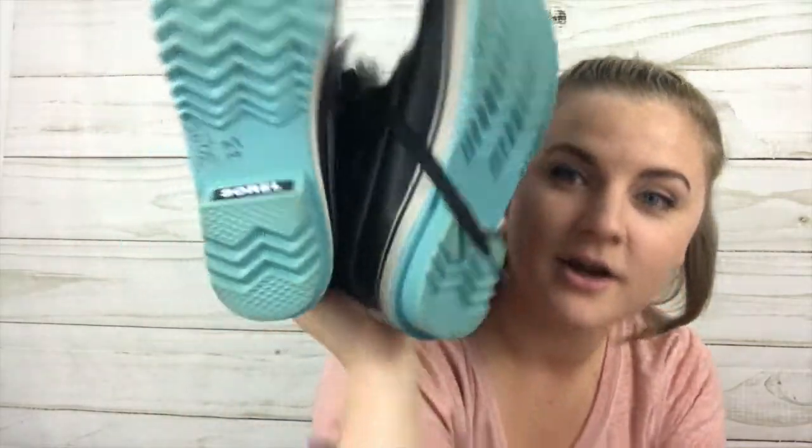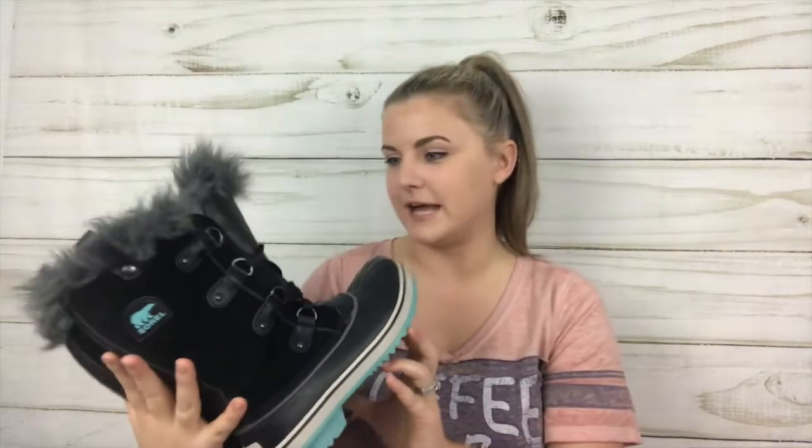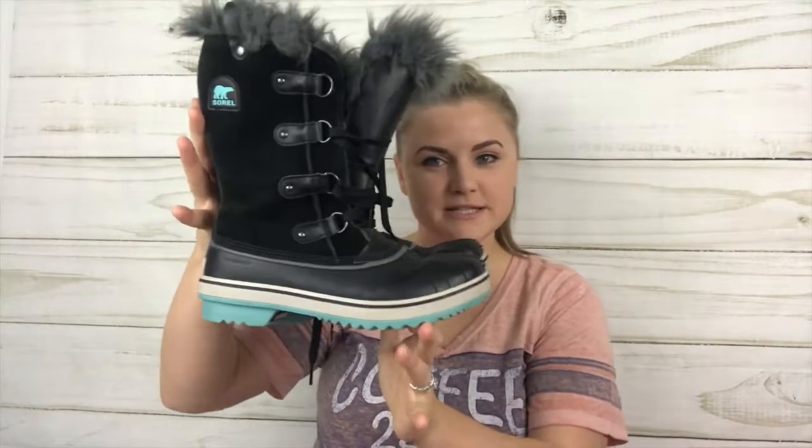Here are the Sorel boots I got. I need to clean these up but they have awesome comps and are in excellent condition. Sorel is a great brand and these are a women's size 6. I'm very excited about these — kind of wish they were my size, but still, women's size 6 Sorel.